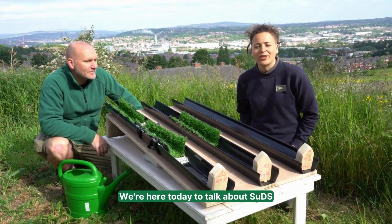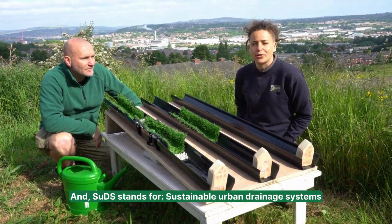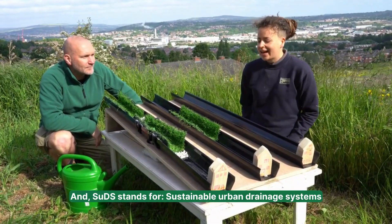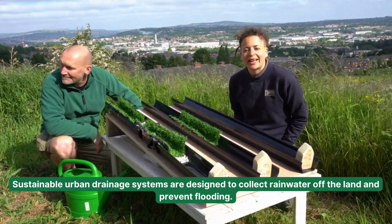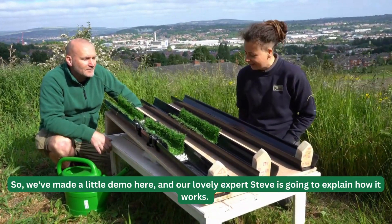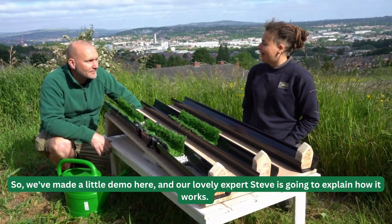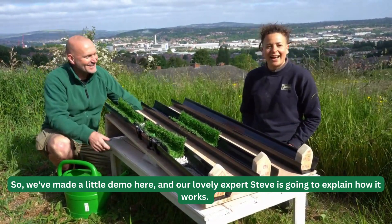We're here today to talk about SUDs — SUDs stands for Sustainable Drainage Systems. Sustainable drainage systems are designed to collect rainwater off the land and prevent flooding. We've made a little demo here and our lovely expert, Steve, is going to explain how it works.